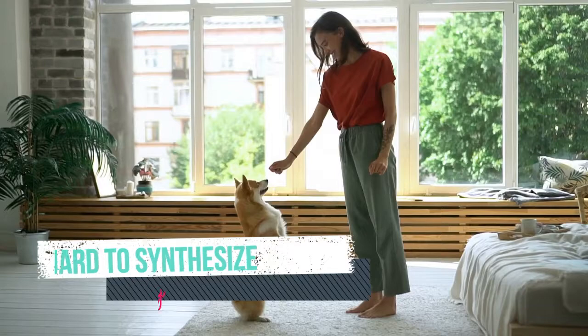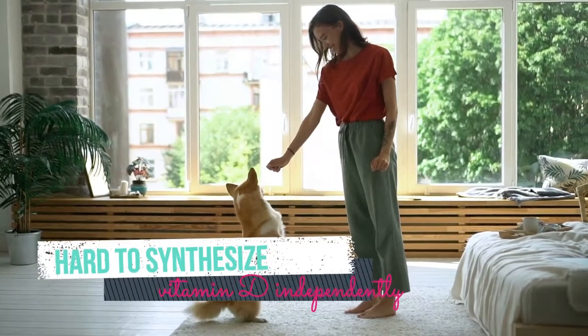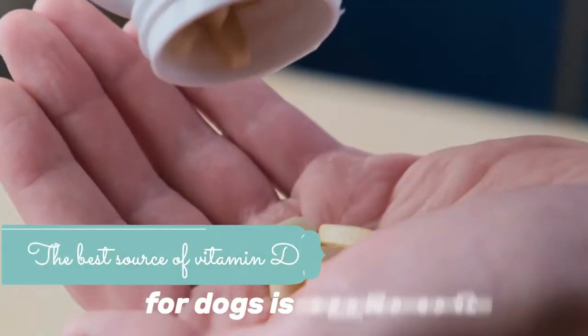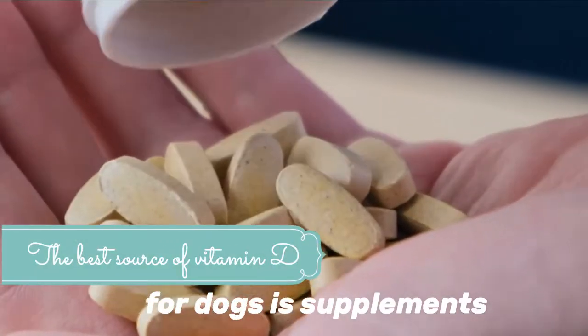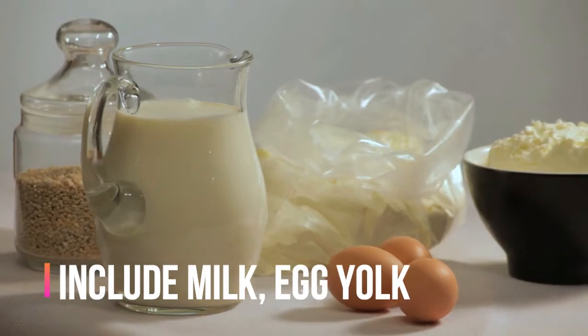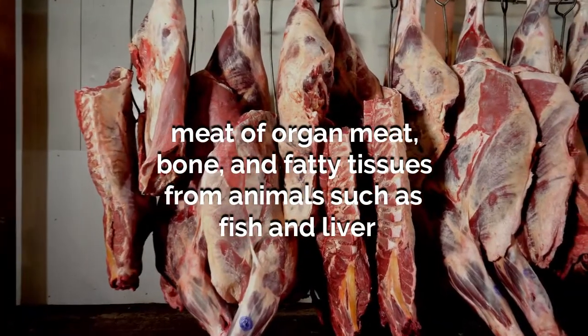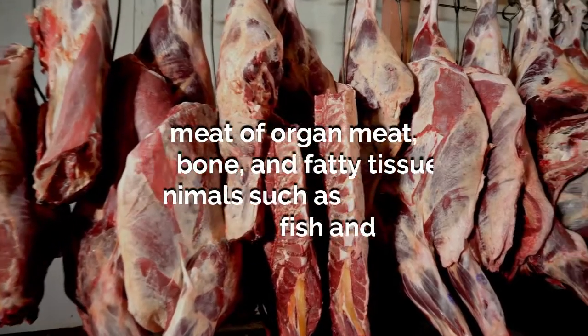Dogs find it hard to synthesize vitamin D independently, so they require a daily nutrient intake. The best source of vitamin D for dogs is supplements. Other sources include milk, egg yolk, organ meat, bone, and fatty tissues from animals such as fish and liver.